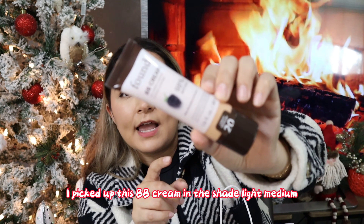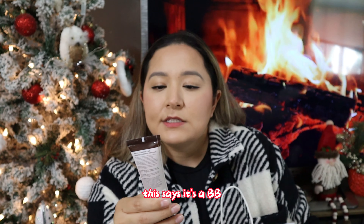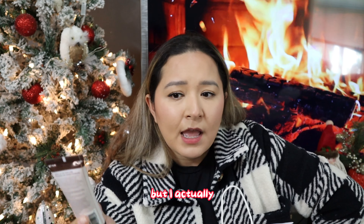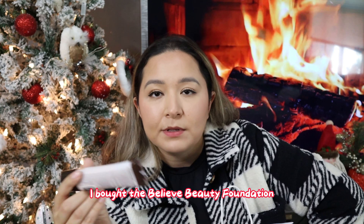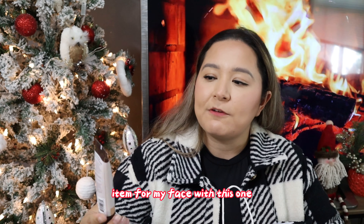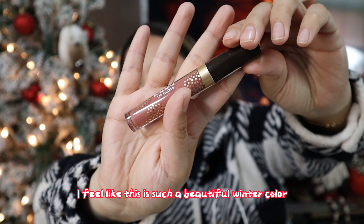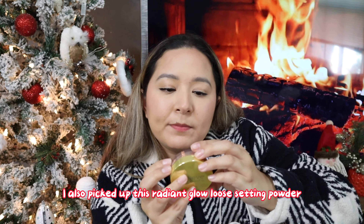These last four makeup products are also by the brand Found. I picked up this BB cream in the shade Light Medium — it's a BB cream for added moisture and sheer coverage. They did have foundation there but I already bought the Believe Beauty foundation from my Dollar General haul, so I wanted to try a different face product here. I also picked up this lip gloss in the shade Sand — I feel like it's such a beautiful winter color.